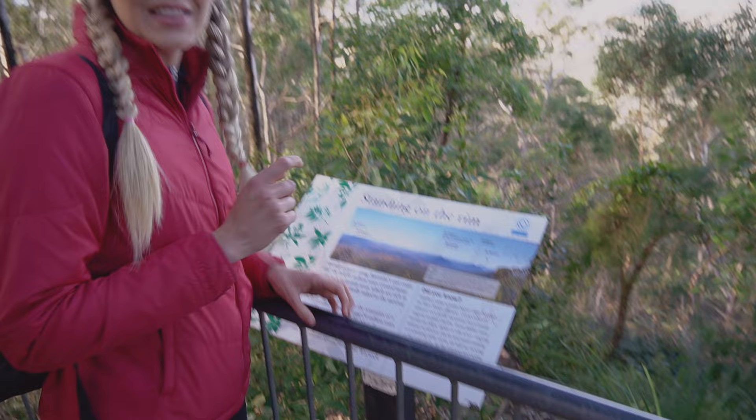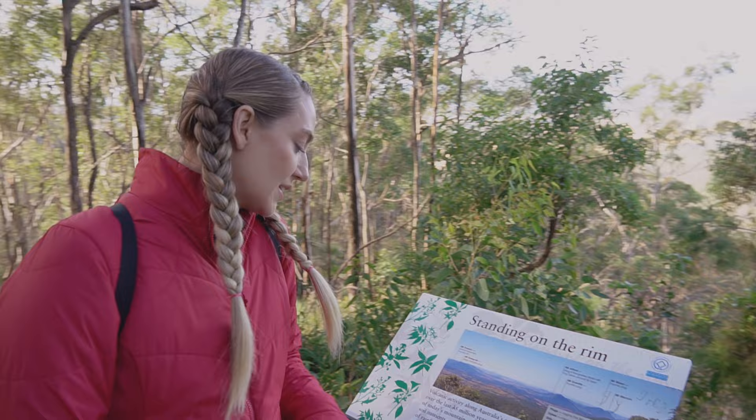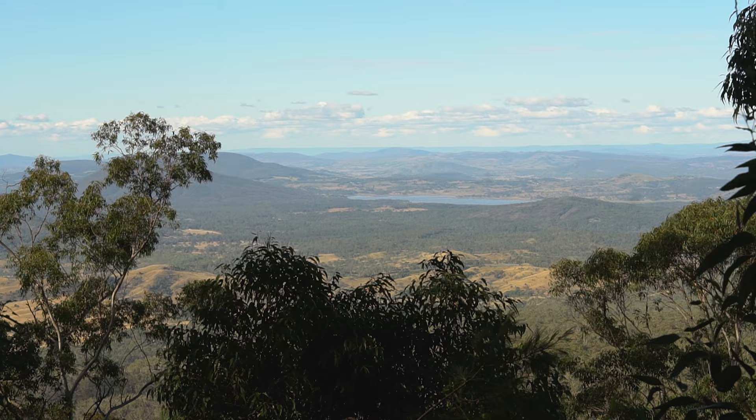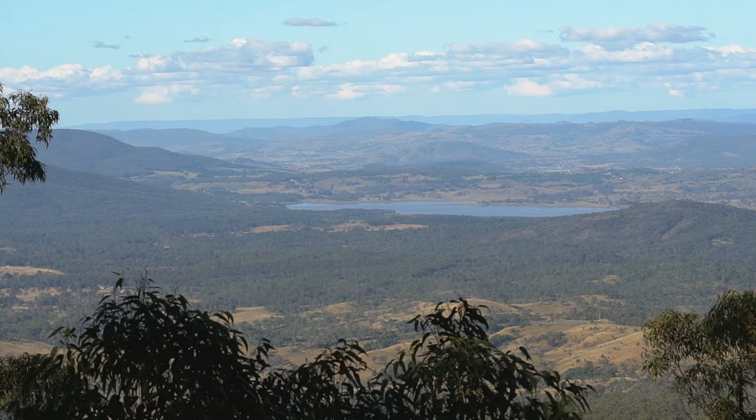This sign is awesome — we're only a few minutes down the track and they've already got so much information. As it says here, we are now standing on the remnants of a volcano that was active some 24 million years ago — that is so cool! The eastern part of the Main Range shield volcano once spread across the Fassifern Valley, probably as far as Mount Maroon, Boonah, and even to Ipswich and Warwick. The views up here are spectacular.